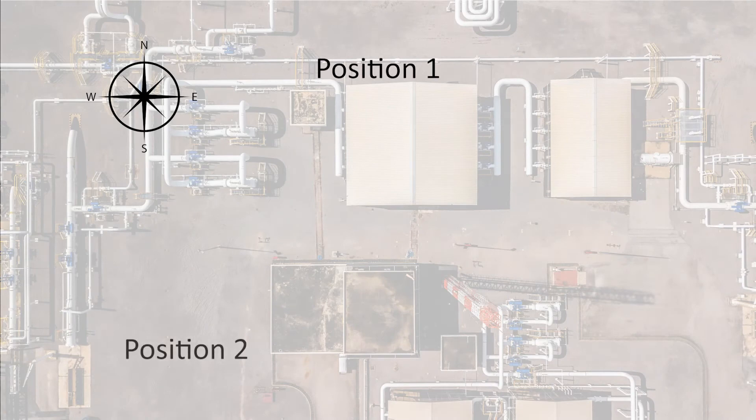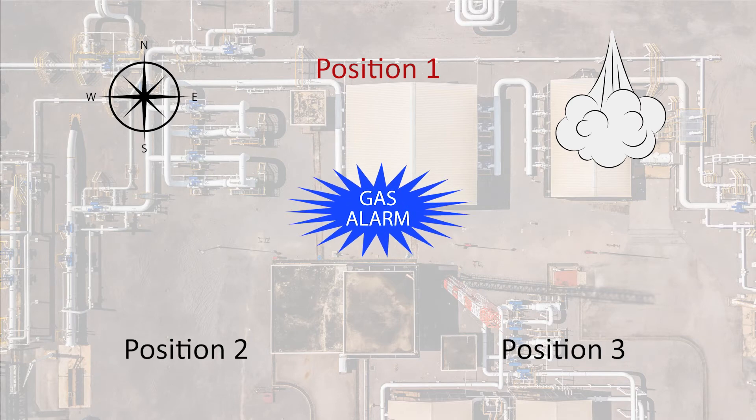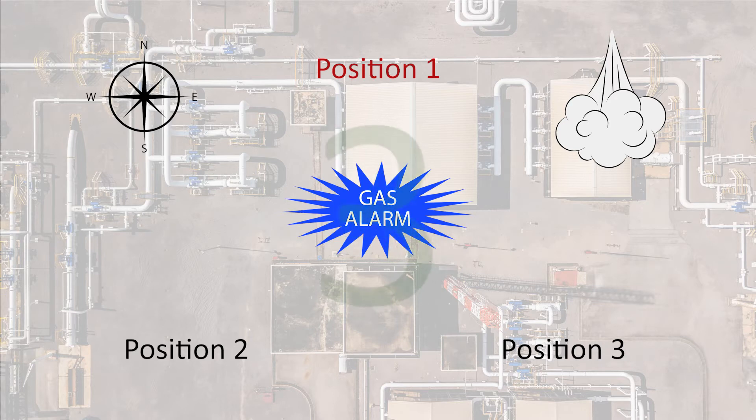Here is an aerial view of a gas release situation. Imagine yourself standing in position 1. You are wearing safety glasses, a hardhat, and safety boots. The gas alarm just started flashing — in which direction should you head to safely abandon the area? If you said north, you were right. What if you were standing in position 2? In which direction would you need to head to safely abandon the area now? If you said west, you were right.